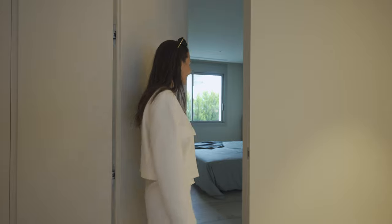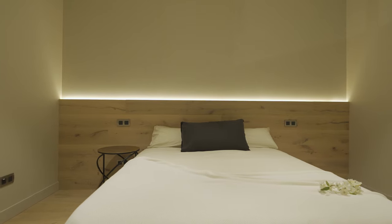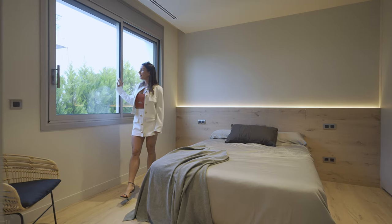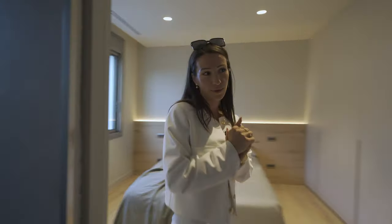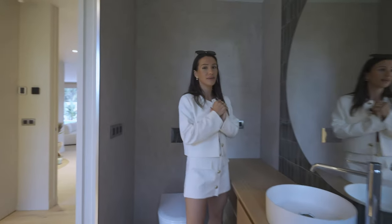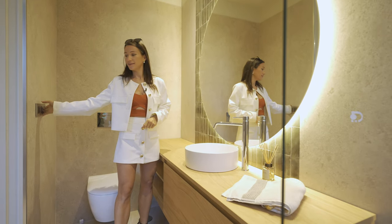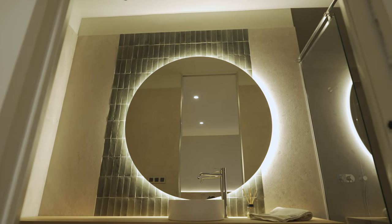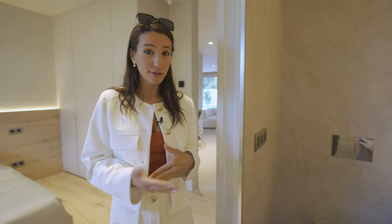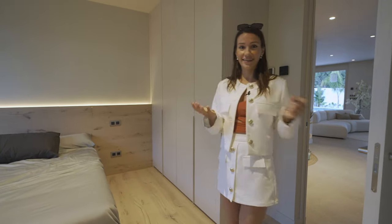Another hidden door leads us to the last fourth bedroom — again with an LED backlit bed and a window to the side of the property with green views. Of course there's an ensuite bathroom, and this time we've even got a larger mirror. The rest follows the same style as the other bathrooms: walk-in shower, floating cabinetry, and a vanity unit. That brings us to the end of the bedrooms on this floor.